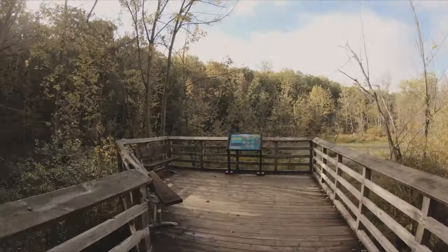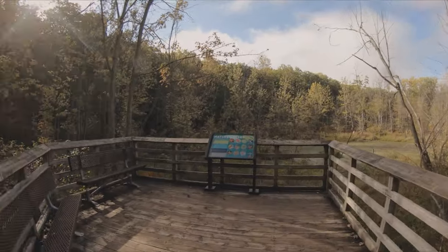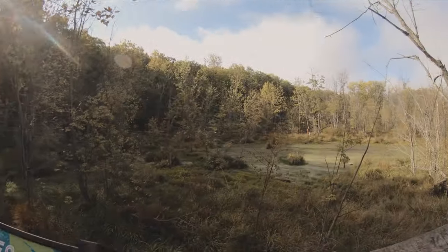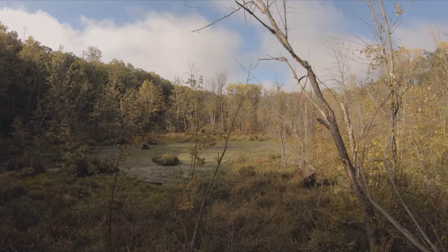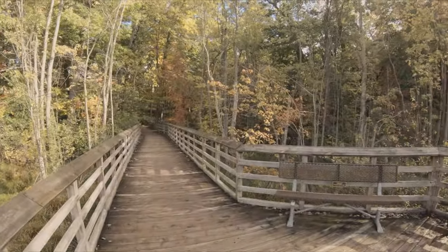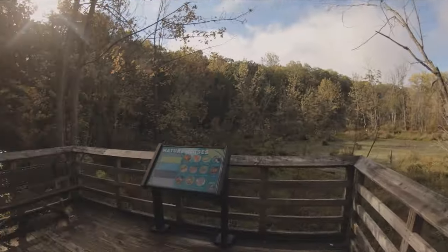The first spot we found is this beautiful outlook into a nice marsh. It's got some bird feeders and stuff like that. The sun's starting to peak through. Hopefully it's going to be a really nice day. I think we've got some good photos here. We're going to continue on into the forest and see what else we can find.